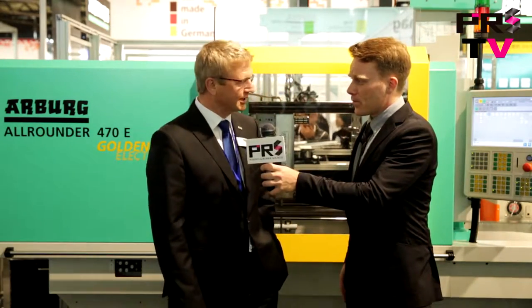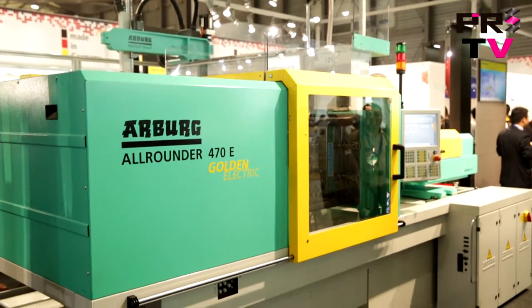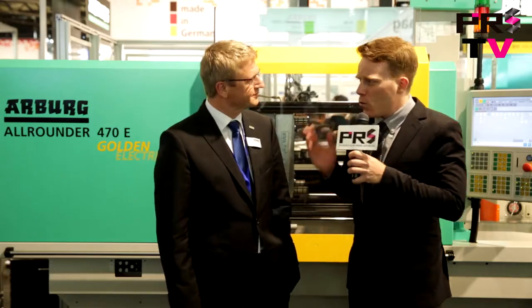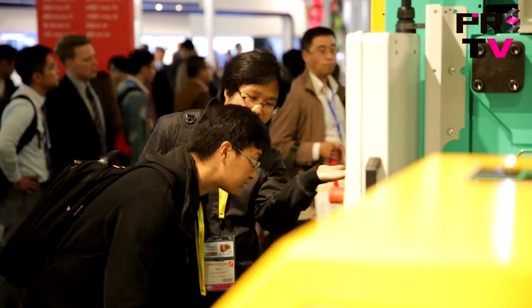Could you tell us a little bit more about the machine you have on display here? We now show for the first time our Golden Electric, which is an entry-level machine for the Chinese market, electrically driven, following our Golden Edition, which was a hydraulic entry-level machine.